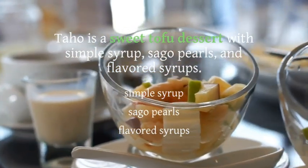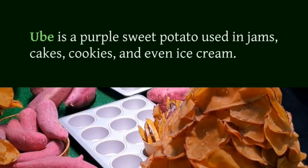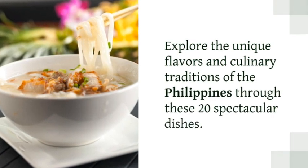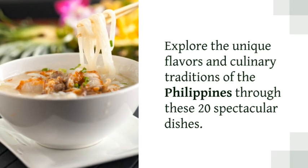Ube is a purple sweet potato used in jams, cakes, cookies, and even ice cream. Explore the unique flavors and culinary traditions of the Philippines through these 20 spectacular dishes.